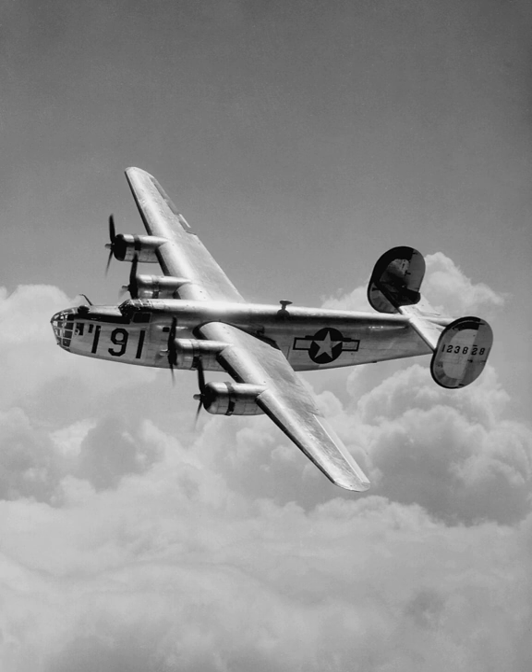The Consolidated B-24 Liberator is an American heavy bomber, designed by Consolidated Aircraft of San Diego, California. It was known within the company as the Model 32, and some initial production aircraft were laid down as export models designated as various LB-30s, in the land bomber design category.